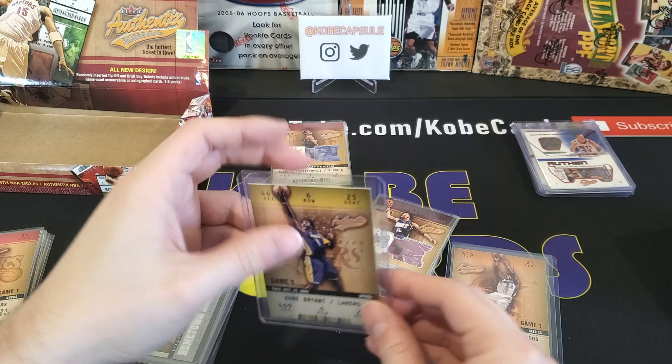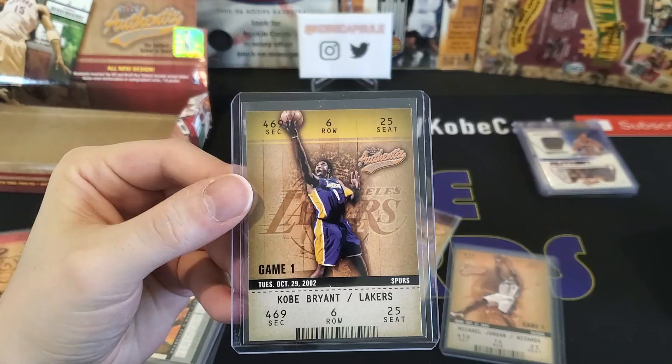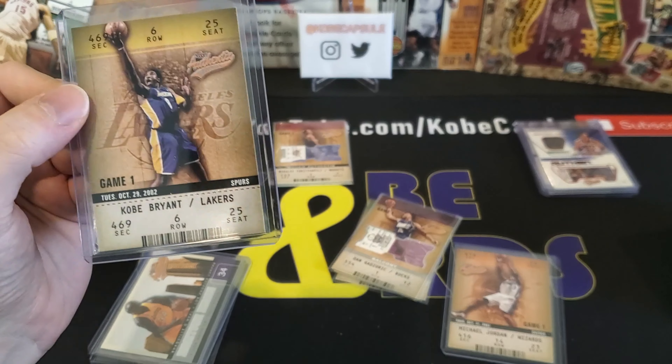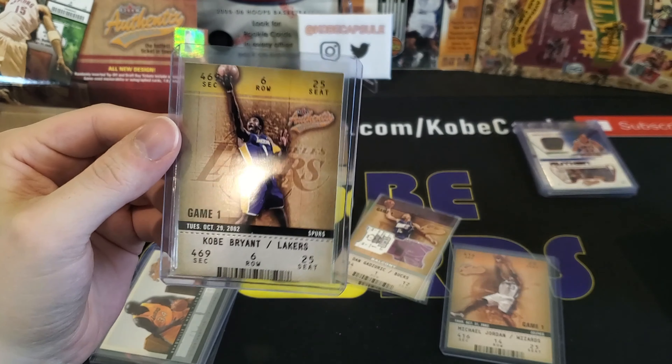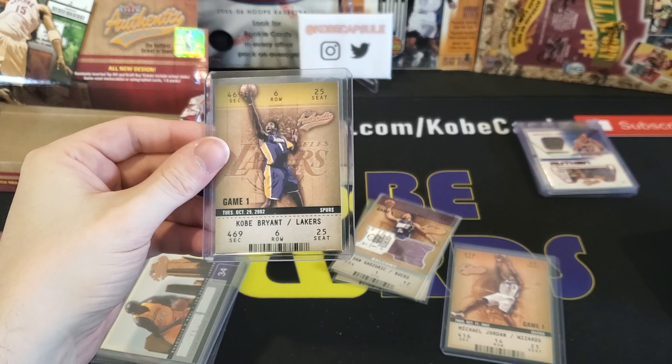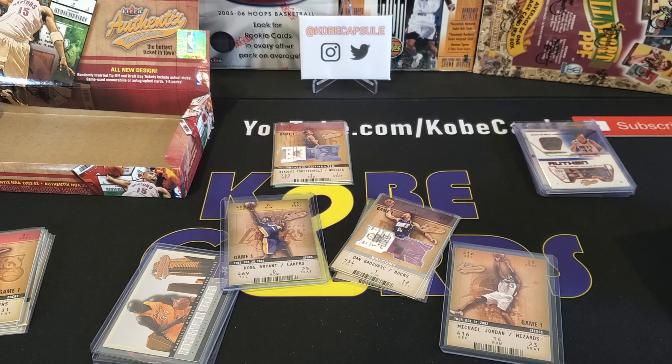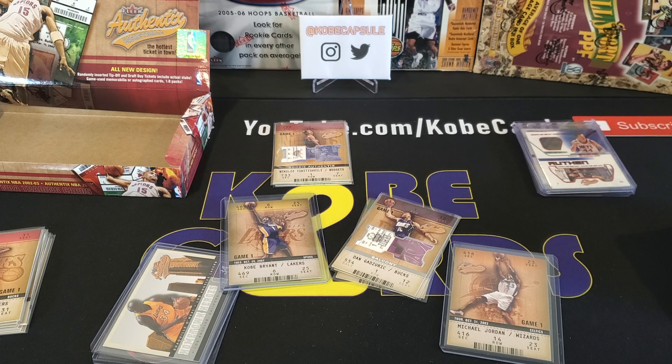As always, you can find the cards I pulled today uploaded to my Instagram and Twitter at Kobe Capsule, where you can find all of the cards we have talked about thus far on my channel. If you are enjoying my videos and my tribute to Kobe, I hope you consider subscribing so you can follow along as we continue our journey to remember and celebrate the life and career of Kobe Bryant. Thank you for watching, and I will see you next time with more Kobe cards.